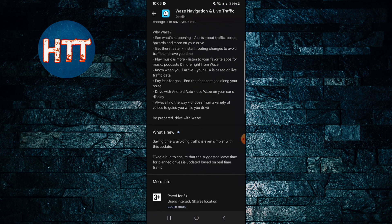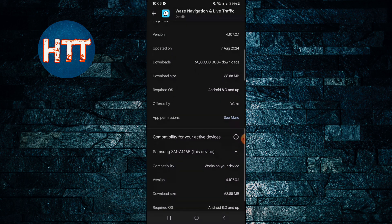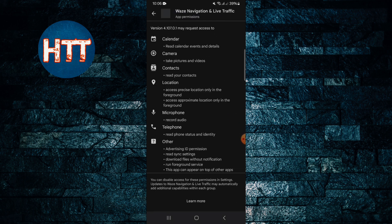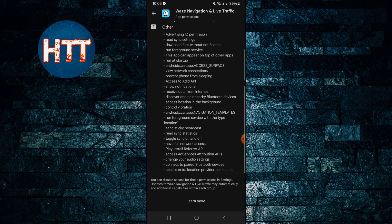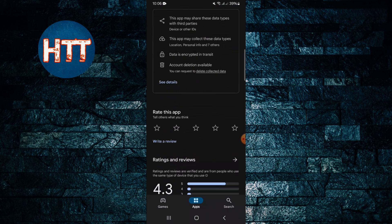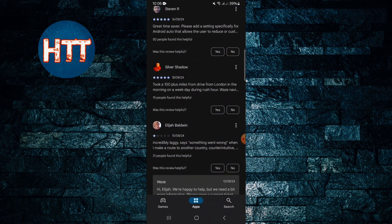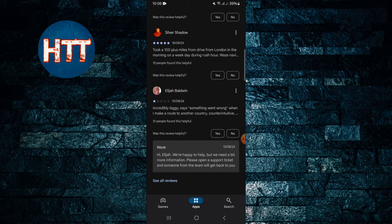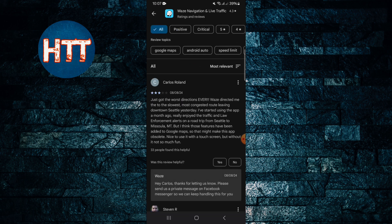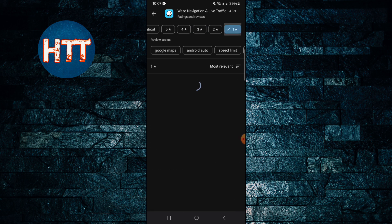If you want to learn more about this app, you can explore further. The app is updated on a daily basis for your convenience. A lot of people have written reviews here, so you can read some negative and positive reviews before installing.